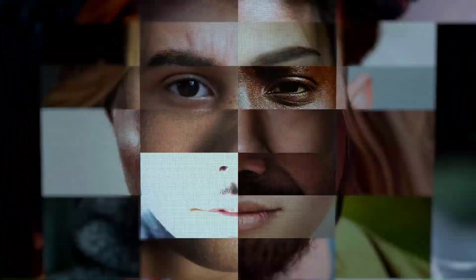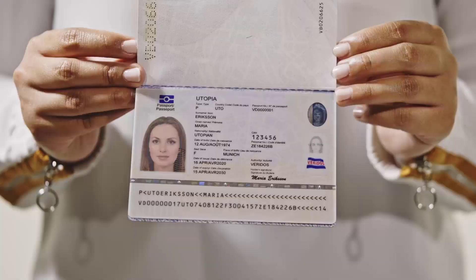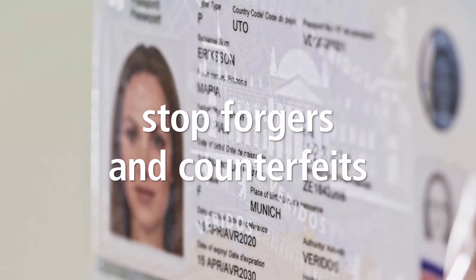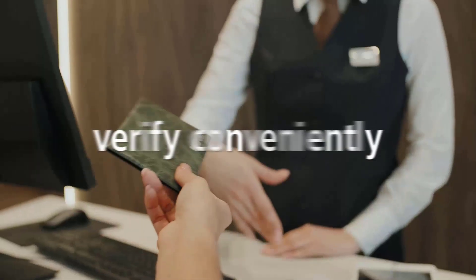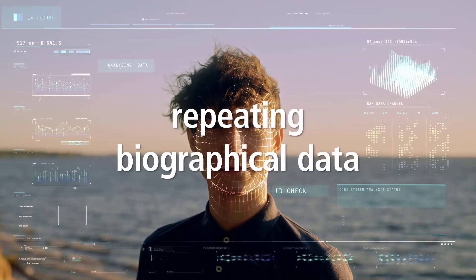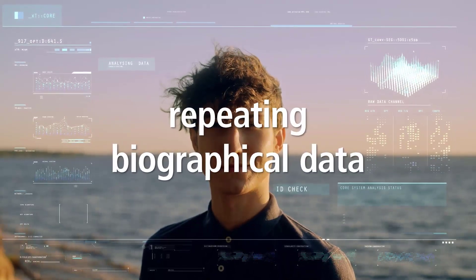How can you prevent fraud of identity documents without compromising on easy verification? Innovative security features allow you to stay one step ahead of forgers and counterfeiters while keeping verification as easy as possible. For many years, repeating biographical data has been a standard feature of identity documents, making them particularly secure.